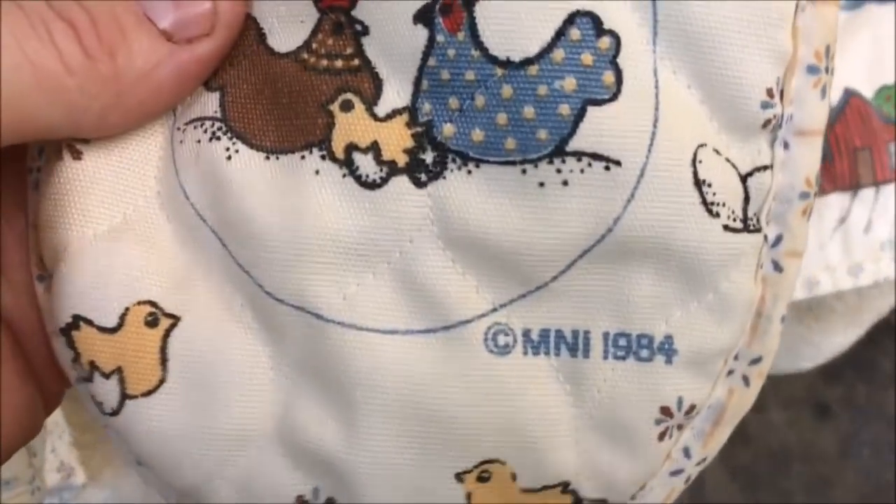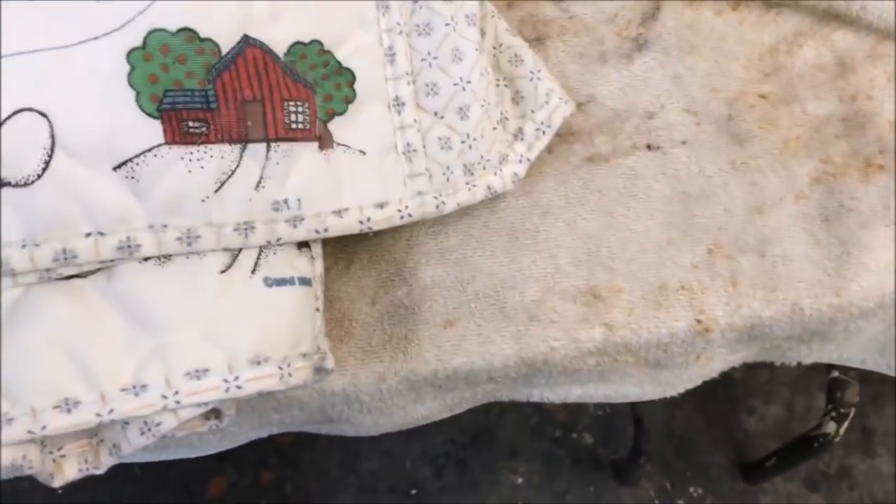Lately there have been several glitches on eBay and I ran into one making this video. I couldn't pull up my sold listings — it kept redirecting me to someone's active listing. So I had to come up with a different method: I took screenshots on my phone, imported them to the computer, and did a voiceover.